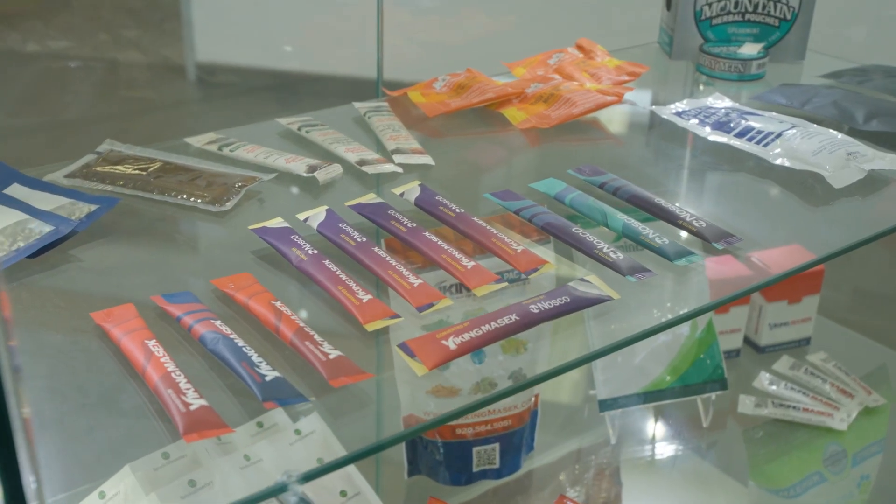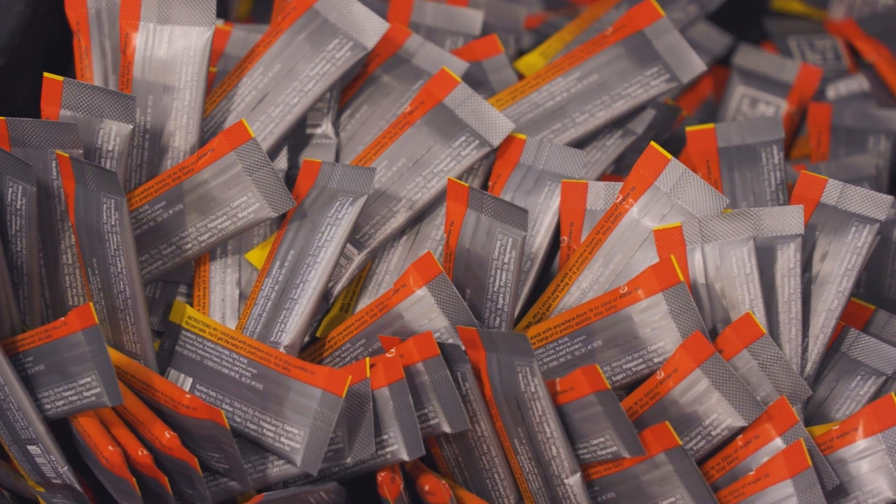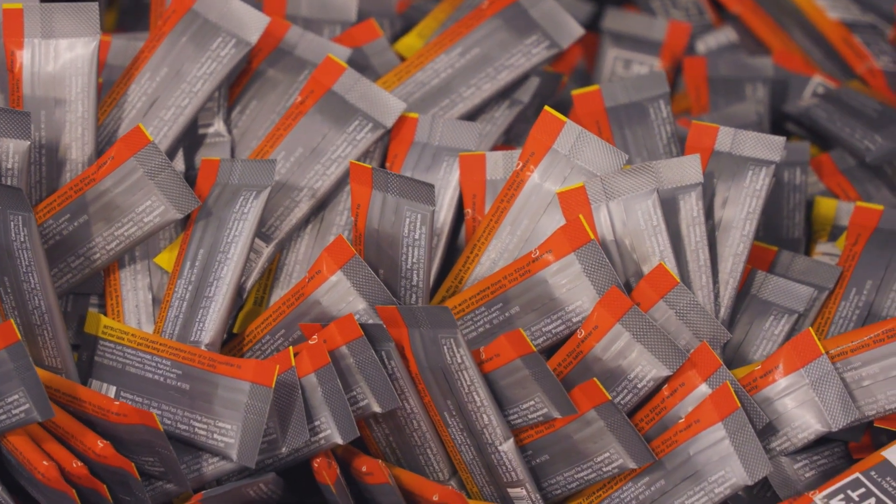Stick packs are used in things like drink mixes and seasonings. Where we see them the most is in drink mixes — it could be pre-workouts and those types of things where people pour it into a bottle of water and mix it up. They're very convenient; you can pack them in a backpack, take them on flights, take them with you. It's been a huge industry for us and it continues to grow very rapidly.